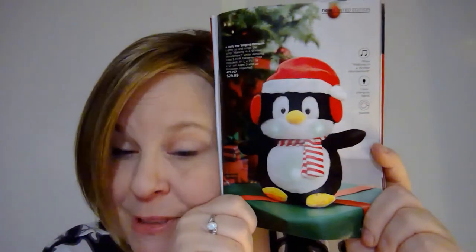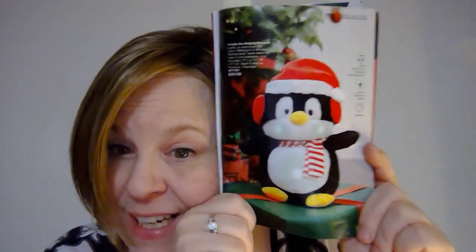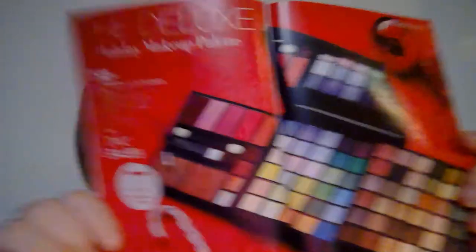So if you collect penguins, especially Christmas penguins, you gotta have this guy. He is very cute. Okay, so let's get onto this one deal here that I think is so incredible — check it out.